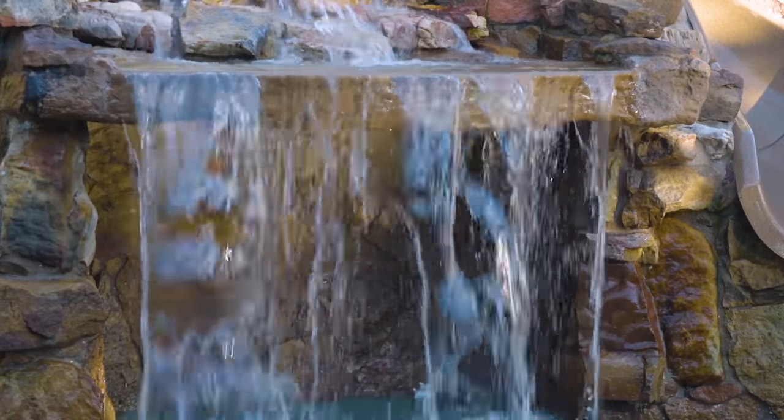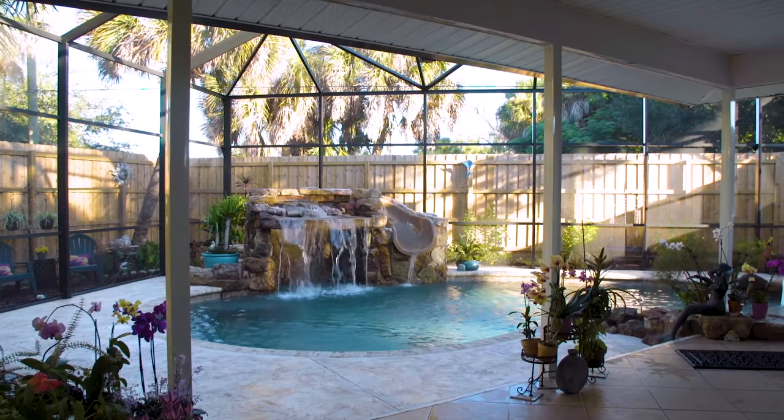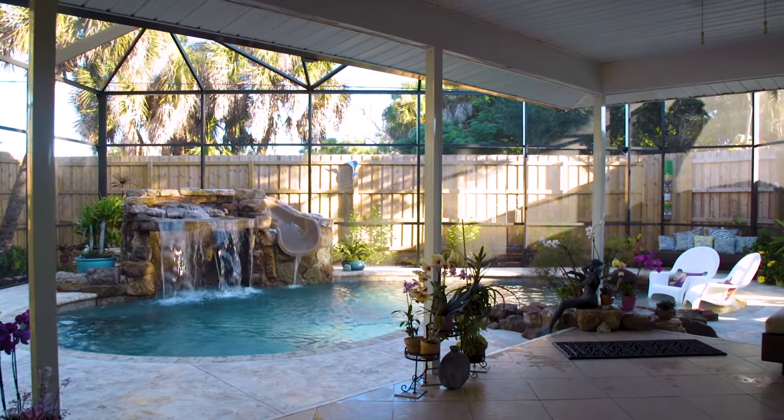For years I've been drawing this pool — what I want — like the pillar coming down onto the rocks. I saw that in a picture somewhere and I had to have it. I had it all drawn out, showed it to Ben, and he brought it to life for me.